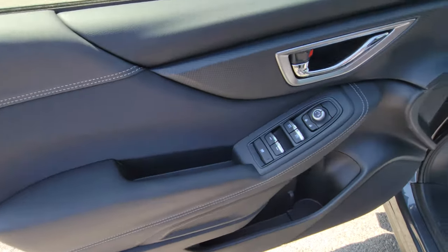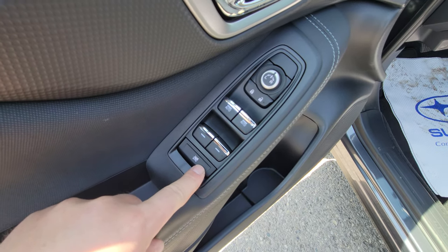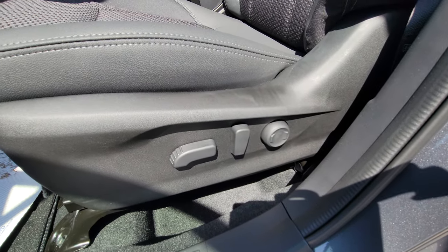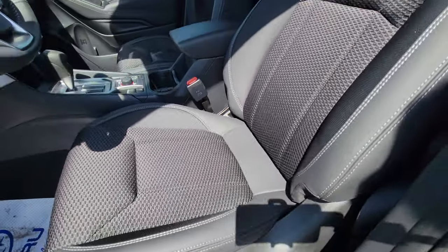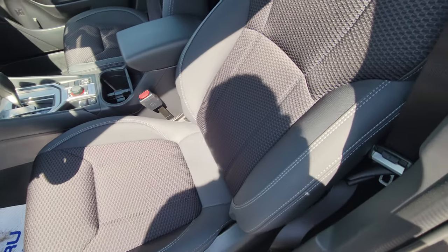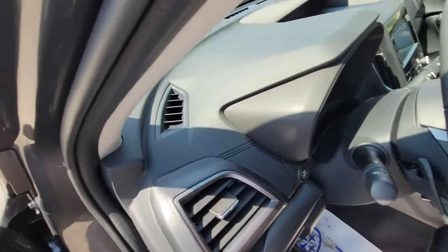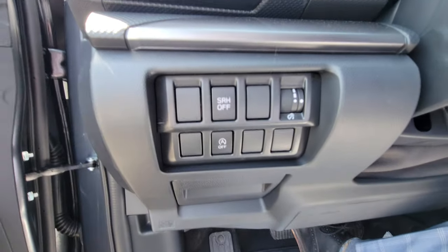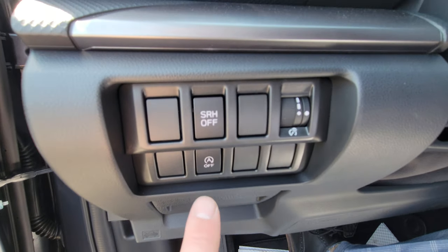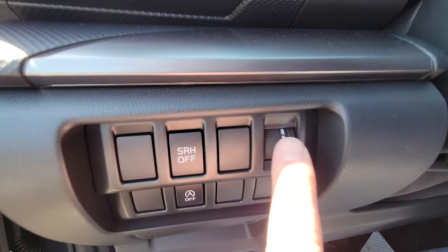Inside, you have power windows, locks, and mirrors, as expected. There's an all-important window lock for children or pets in the back. This is the first trim level with a power driver seat including lumbar support — very comfortable and supportive seats, perfect for longer trips with light bolstering. Bottom left we have the steering-responsive headlight switch to turn it off if you prefer, and the start-stop technology switch if you don't want the engine shutting off at intersections.